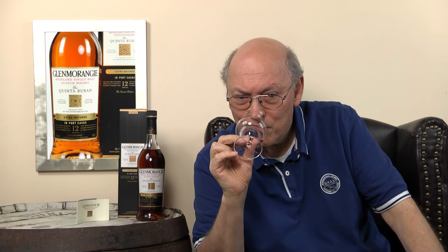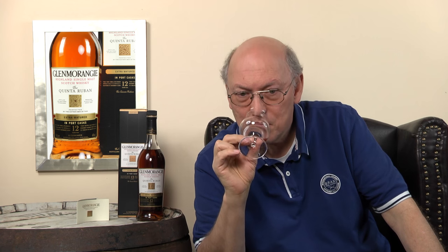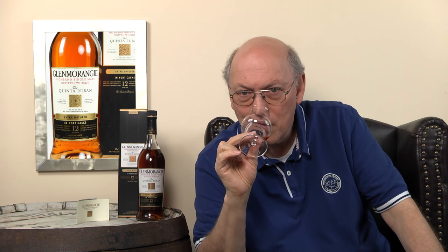On the palate: silky, velvety at the start, and then a kick of spiciness — mouthwatering chocolate, nuts — the full aroma of a European oak cask. A whiff of mint, not too much. Vanilla coming up, caramel — good casks.